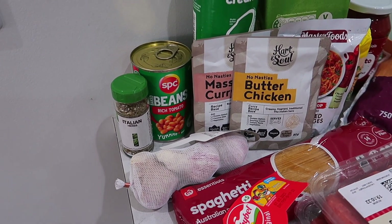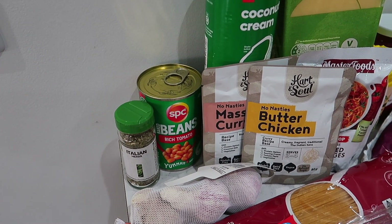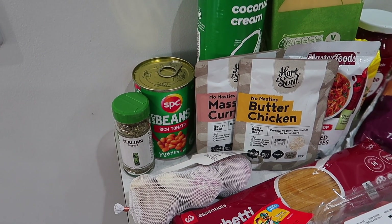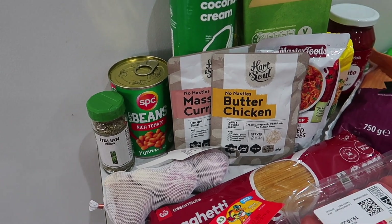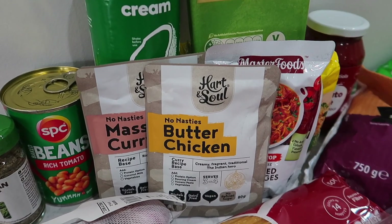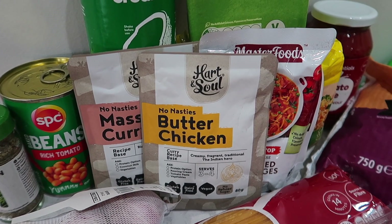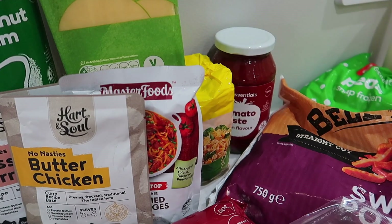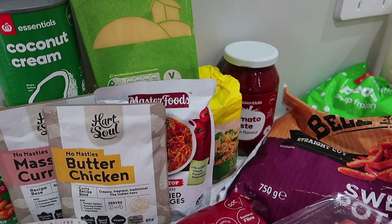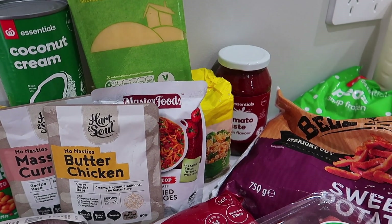Moving down, some baked beans — they're $2.20 a tin now. We used to get them for about $1.15, so I've noticed them going up in price. These Heart and Soul recipe bases — there's a mussel and curry tucked behind the butter chicken — they're on special this week. And we've got some curried sausages in the MasterFoods brand, which we've had previously and really enjoy.